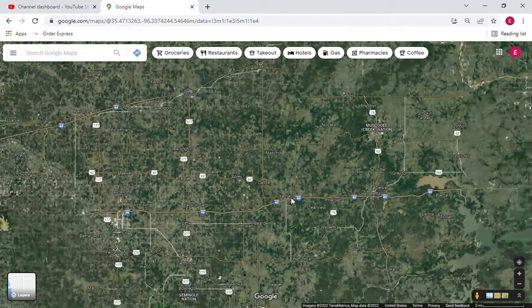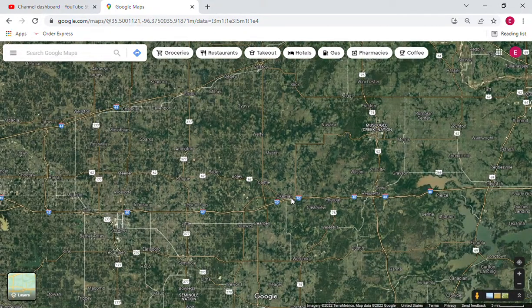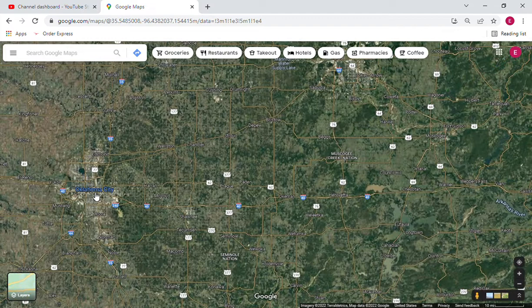We'll zoom out and you can see where Oklahoma City is — it's over to the west. There's Oklahoma City. I don't know the exact distance, but it's probably a couple hours from Okima to Oklahoma City. There it is. Thanks for watching.